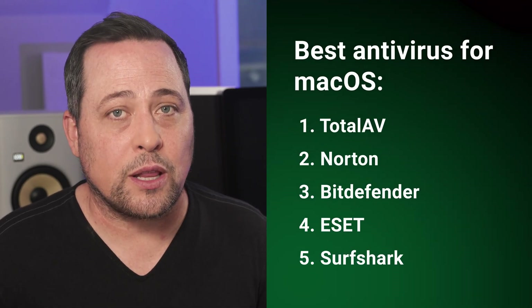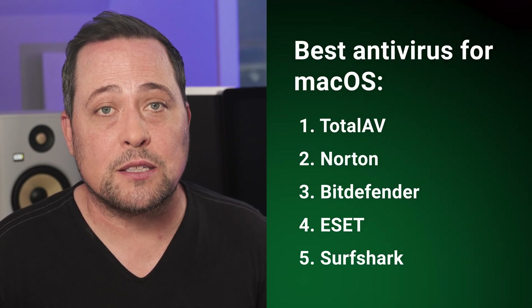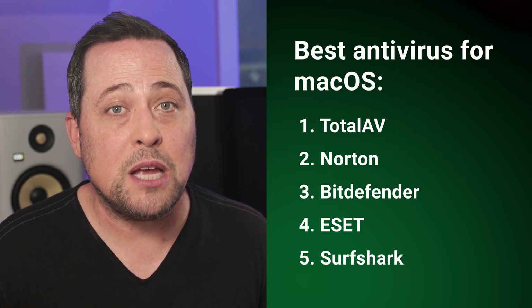To sum this up: do Macs need antivirus? Even though Apple puts plenty of resources into protection, it's not perfect, especially against newer threats. In addition, you might benefit from extra security features like VPNs that these Mac antivirus providers can offer. While my current top choice for Mac is TotalAV as a cheap multiple-device option, any of these five recommendations is a major improvement over what Apple's protection can offer. In the end, it really depends on personal needs — one can be a great option for advanced users, while another might be the best antivirus for complete beginners.